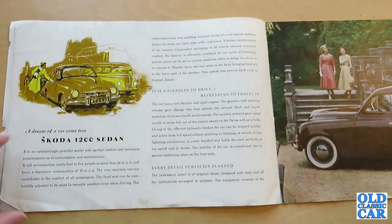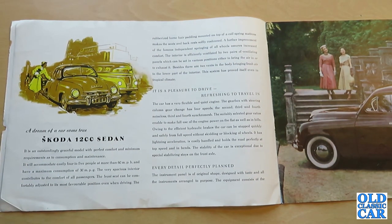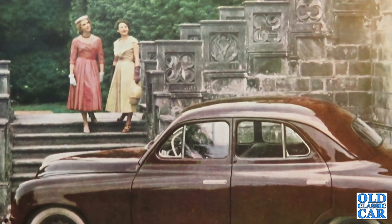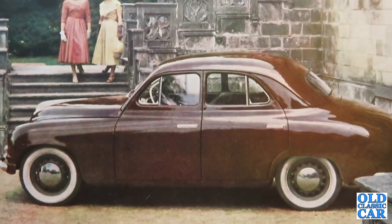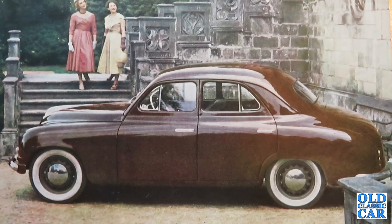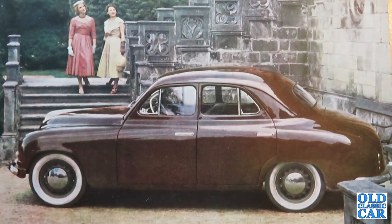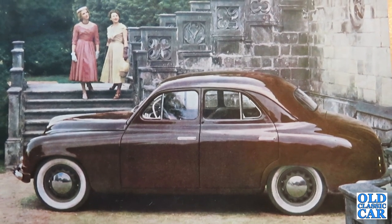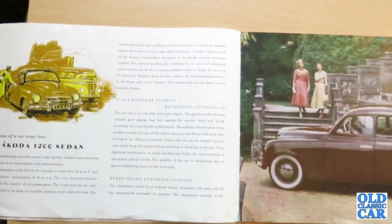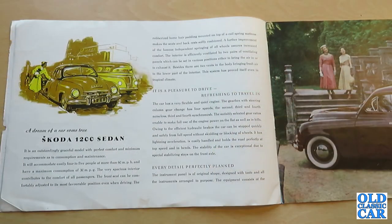'A dream of a car come true — the Skoda 1200 sedan. It is an outstandingly graceful model with perfect comfort and minimum requirements as to consumption and maintenance. It will accommodate easily four to five people at more than 60 miles per hour. The very spacious interior contributes to the comfort of all passengers. The front seat can be comfortably adjusted even when driving, and the rubberised horsehair padding mounted on a coil spring mattress makes the seat and backrests softly cushioned. The interior is efficiently ventilated by two pairs of ventilating panels and two body vents bringing fresh air to the lower interior — a system proven even in tropical climates.'